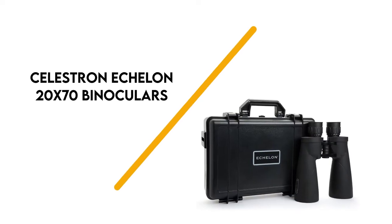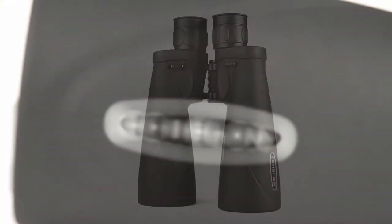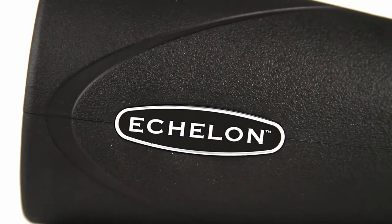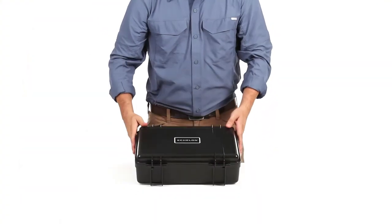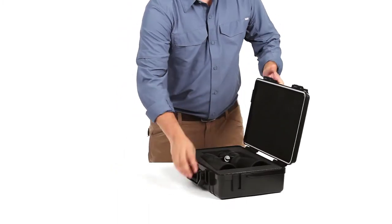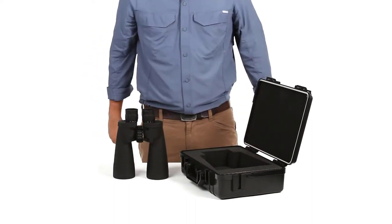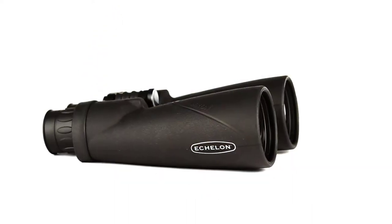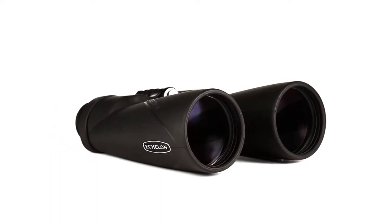Number 7: Celestron Echelon 20x70. Celestron's large-aperture Echelon 20x70 binoculars work exceptionally well in low-light conditions, which is great if you plan on exploring the Milky Way. They have an exit pupil of 3.5mm, which delivers a substantial amount of light so you can make out small details. It's an ideal tool for observing tiny items at long distances, as well as magnifying celestial objects.